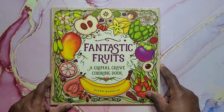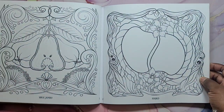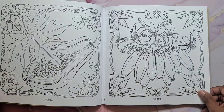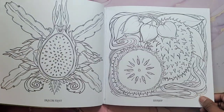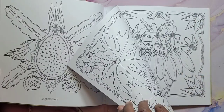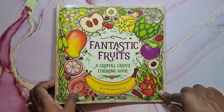Next I have Fantastic Fruits — a Grammar Grove coloring book by Ralph Massilio. It's different fruit to color. This will be a good coloring book for trying with water medium. I'm just hoping it won't go through — I'll probably have to use watercolors and not be too heavy with it. But that's Fantastic Fruits.